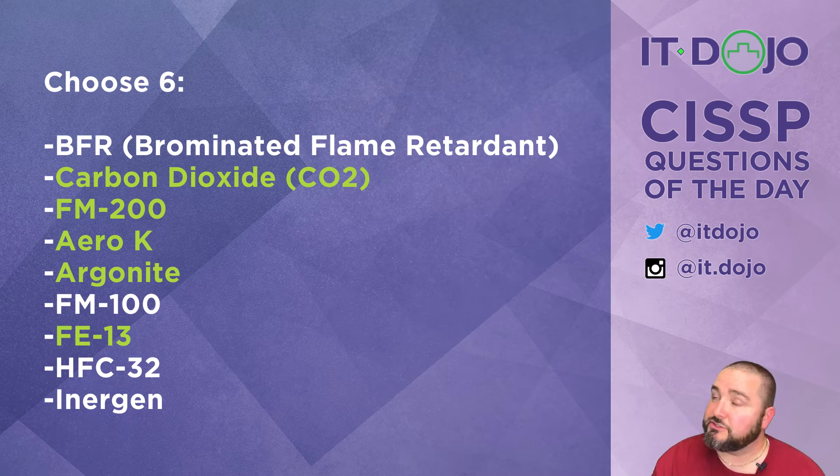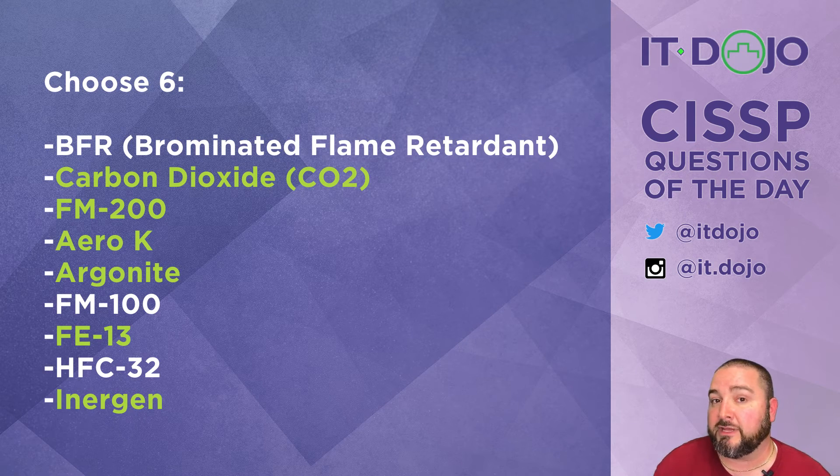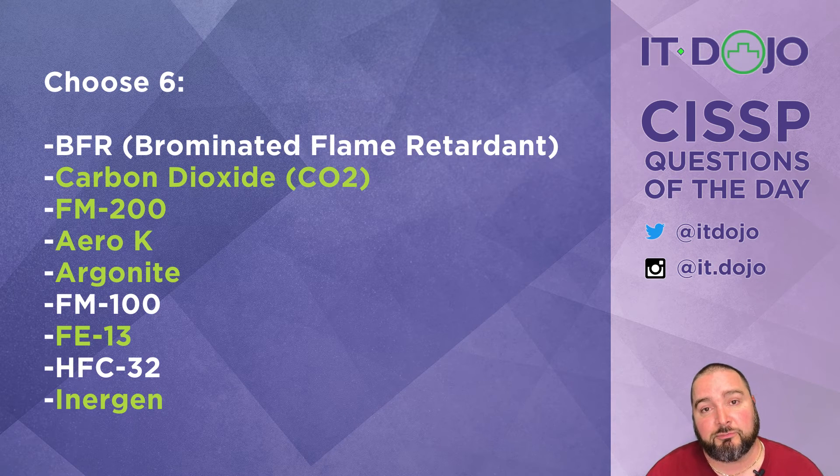Next is HFC 32. HFC 32 is non-ozone depleting; however, it's actually a refrigerant and it's also flammable. Combined with other chemicals it's one of the key ingredients in R-410A, used in many modern air conditioners — so it is not approved. The very last one on the list is Energen, which is also SNAP approved. Energen is a combination of carbon dioxide, nitrogen, and usually argon, though sometimes other inert gases including Krypton, making it another SNAP-approved fire suppression mechanism.